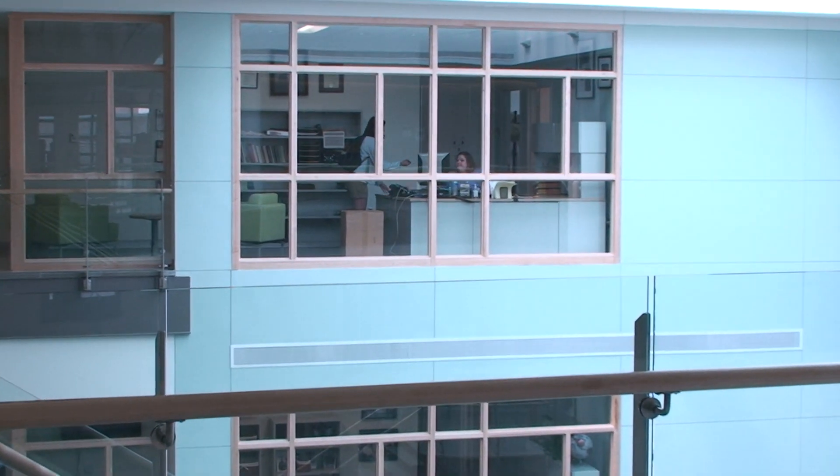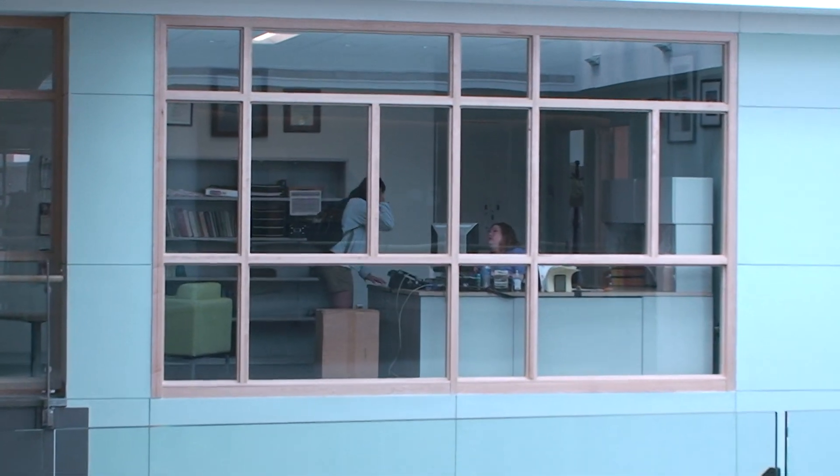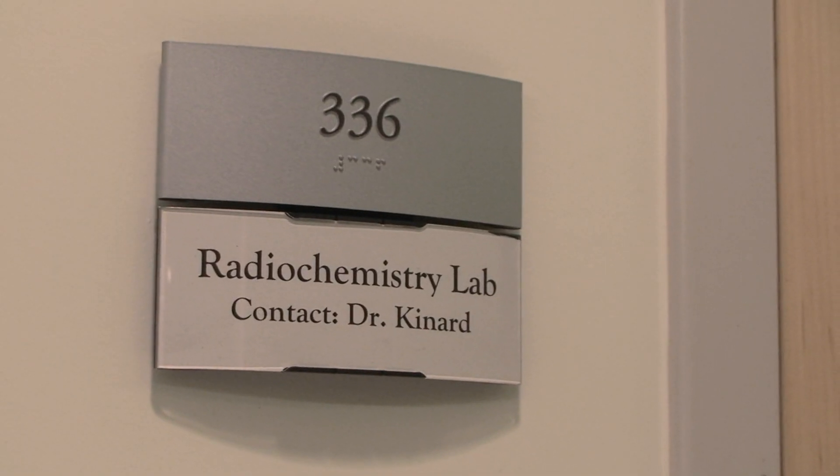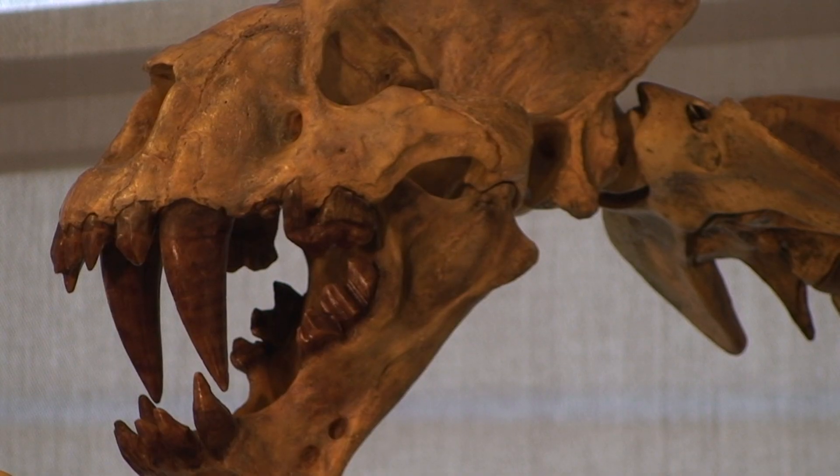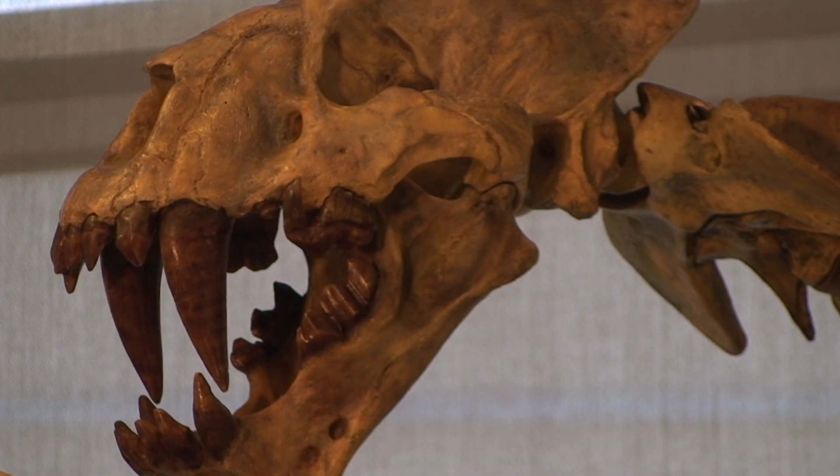The professors are tremendously happy with the fact that, in addition to an office, they now have sizable labs where they can do their work. The Natural History Museum features several million dollars in fossils that have been donated by Mace Brown.